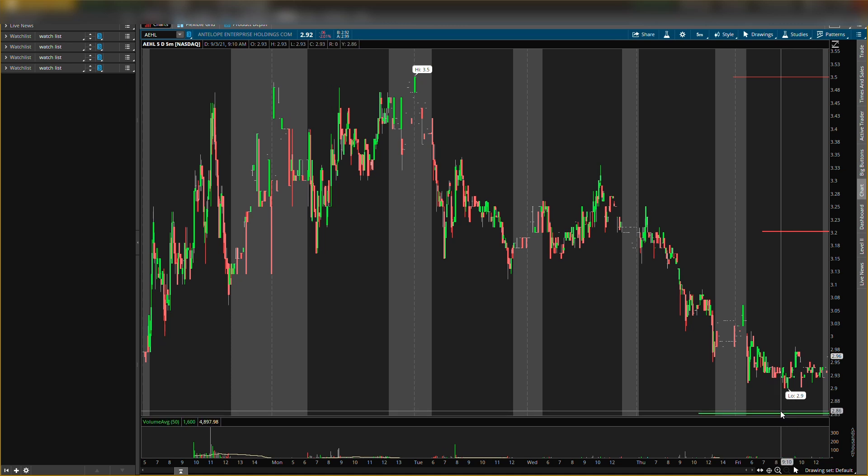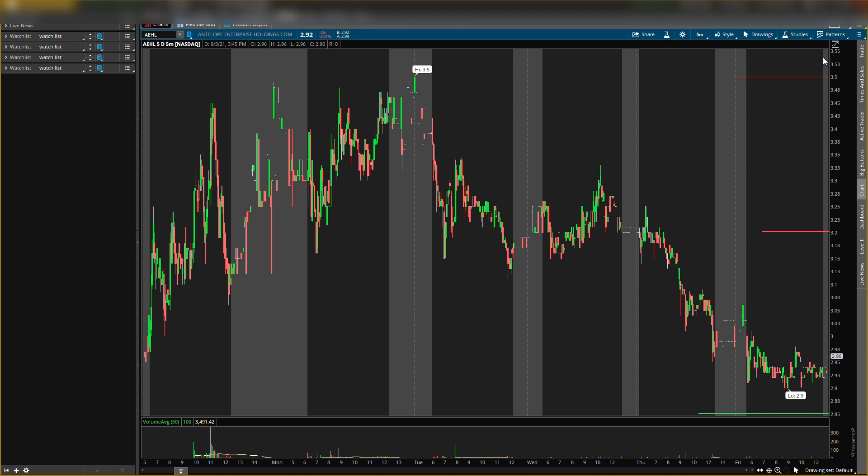Quick recap: if it goes up, wait for resistance right here, pullback, enter on that pullback, exit around $3.50. If it comes down, look for that buying pressure around $2.85 and exit around $3.20. If you guys enjoyed the video, remember I'll be posting about two more videos. And always remember, this is not a recommendation to buy or sell anything — it's for educational purposes only. Do not trade anything you see here in the videos. I'll catch you guys in the next one, bye.